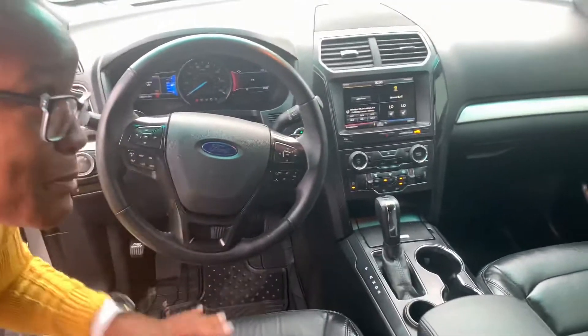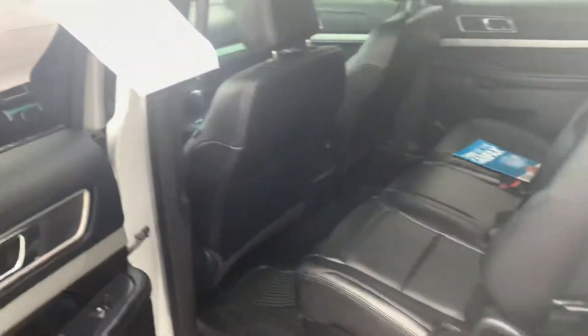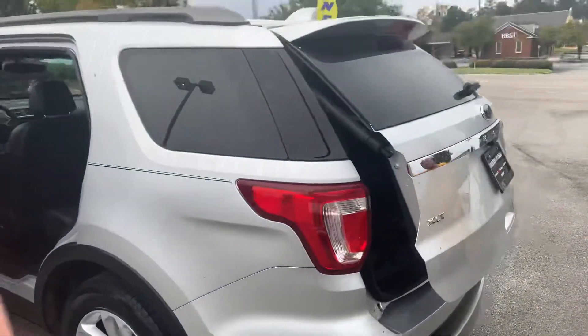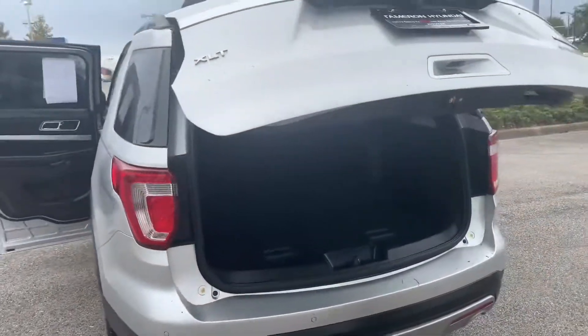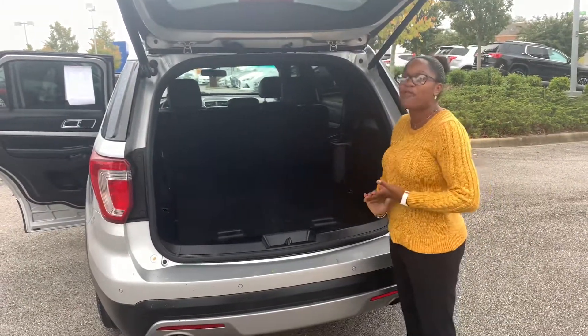And of course the back space of this vehicle is absolutely amazing. You're going to notice that with the seats down you get an amazing amount of storage space. Let's check it out from this automatic lift gate. It is the flex fuel version and you will have a ton of space to place everything you need for your travel.